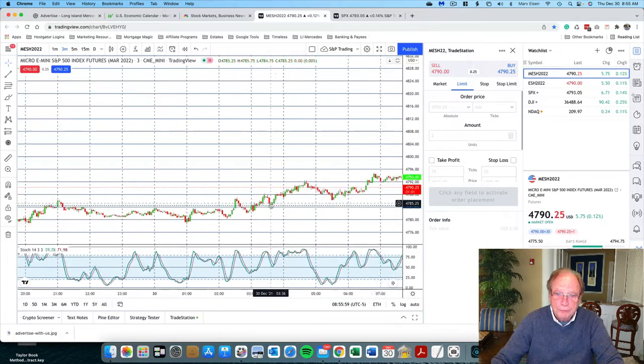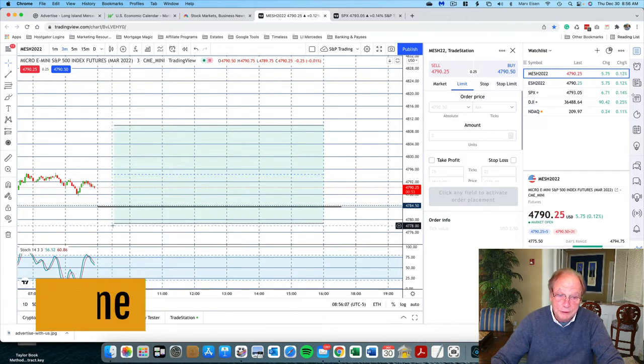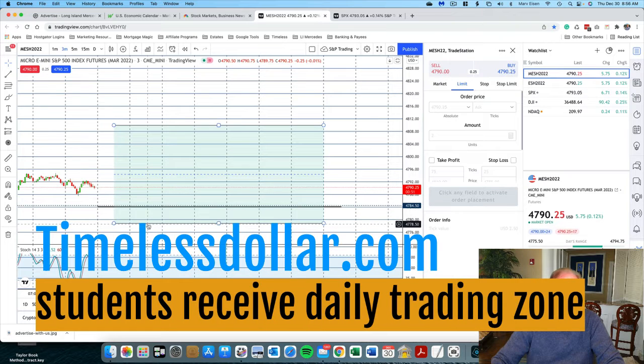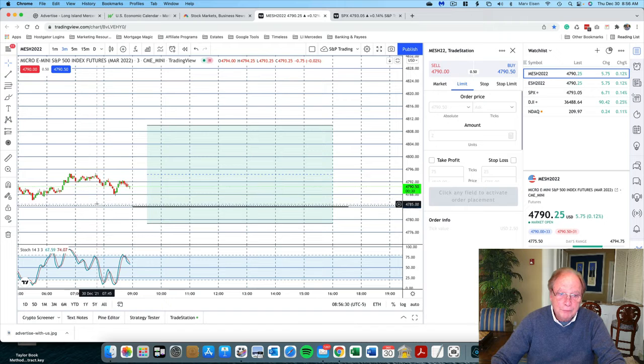Moving along to this morning, I have Taylor's numbers calculated here, and I send these numbers to students in my e-minute trading course each day — for support and resistance, representing the trading range calculated using Taylor's numbers. Today the prices are trading just about at yesterday's close down here at 47.83, and I always put a line on my chart to indicate yesterday's close. I would expect that the market is going to trade down to the close of yesterday, and from where it goes from there.